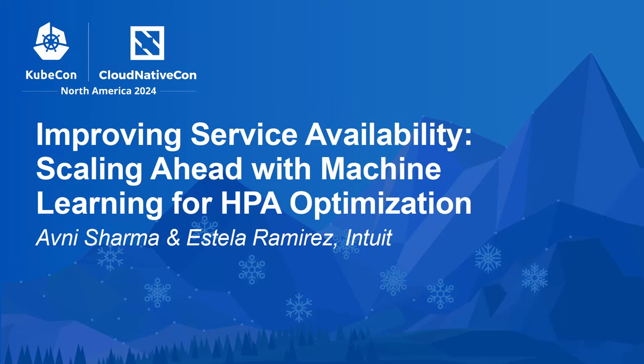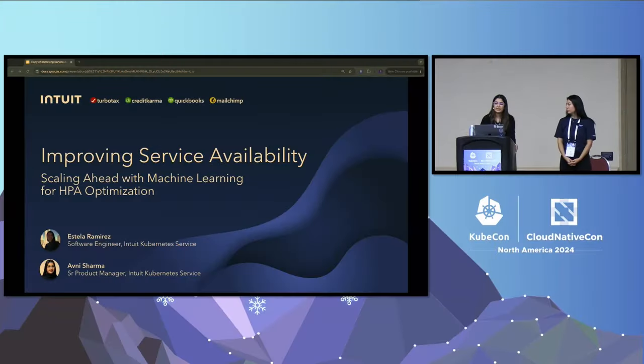Good morning, everyone, and welcome to our talk on Improving Service Availability: Scaling Ahead with Machine Learning for HPA Optimization. My name is Avni Sharma. I'm a Product Manager at Intuit Kubernetes Service, and with me I have Estella, who's an Engineer at IKS as well.